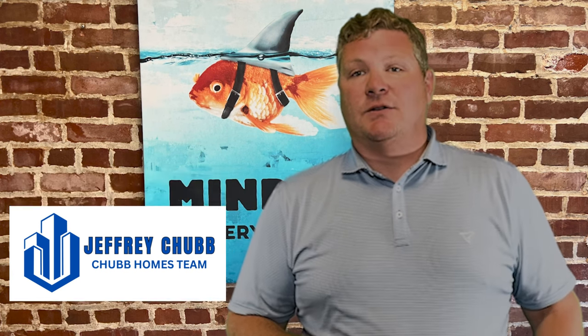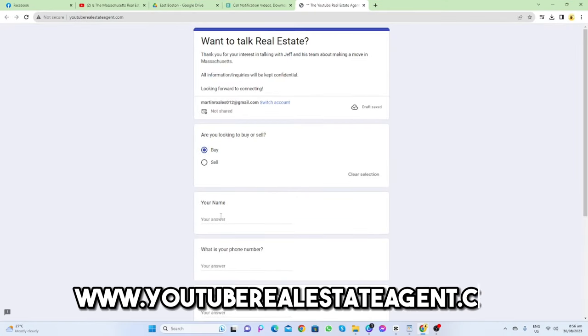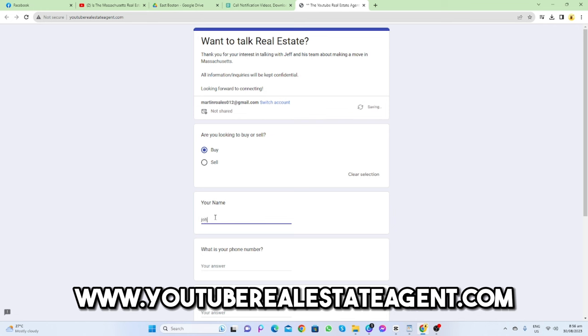My name is Jeff Cho and I'm a recovering investment banker turned real estate agent. I've sold more than a thousand houses. We get calls, texts, and emails from folks just like you who are looking to make a move in the Boston metro area, and I absolutely love it. Whether you're looking to make a move in the next nine or 90 days, it doesn't matter — give us a call, shoot us an email, or stop by youtuberealestateagent.com and fill in your information and we'll reach out to you.